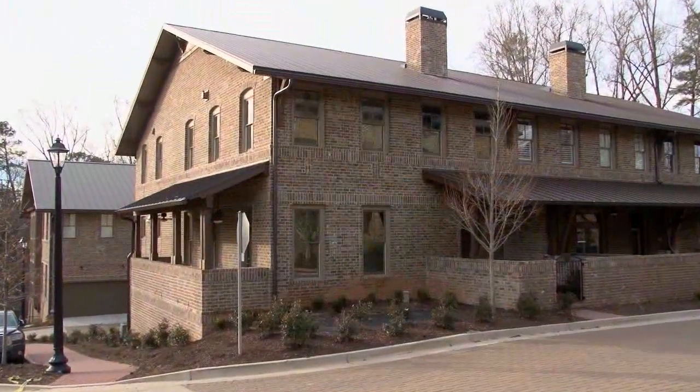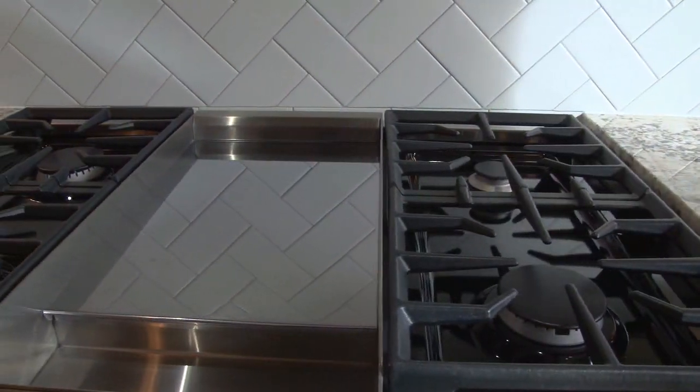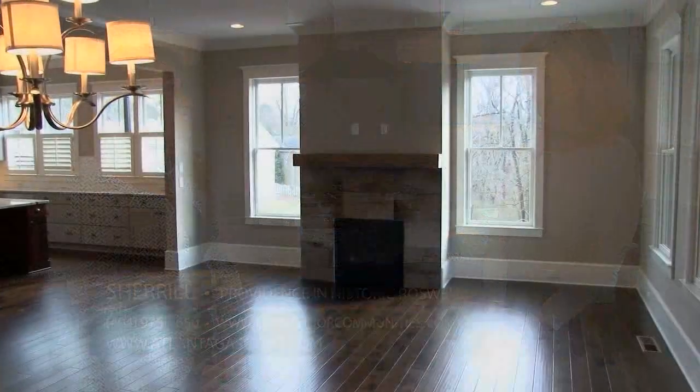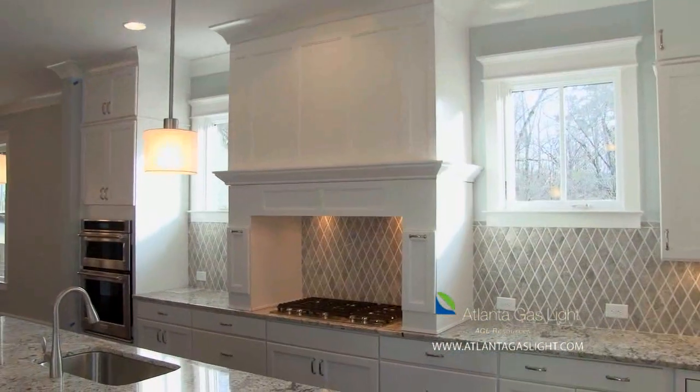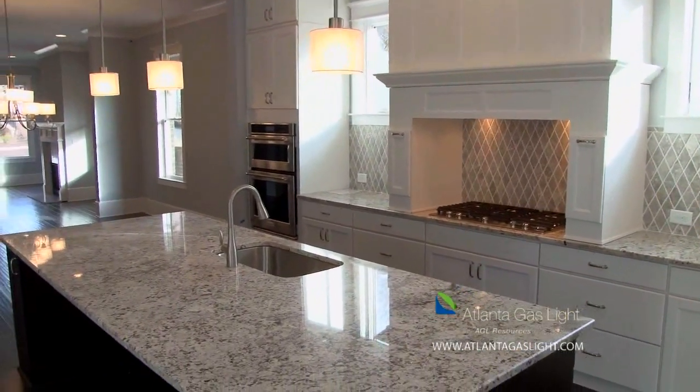Let's talk about these very impressive homes now, Cheryl. Of course, the heart of this incredible home is this beautiful kitchen. Love the gas cooktop — is natural gas something that's really favorable to your buyers? It definitely is. Our buyers want the very best. Natural gas is American, abundant, and affordable. It's efficient and the best energy choice for your family and the environment.